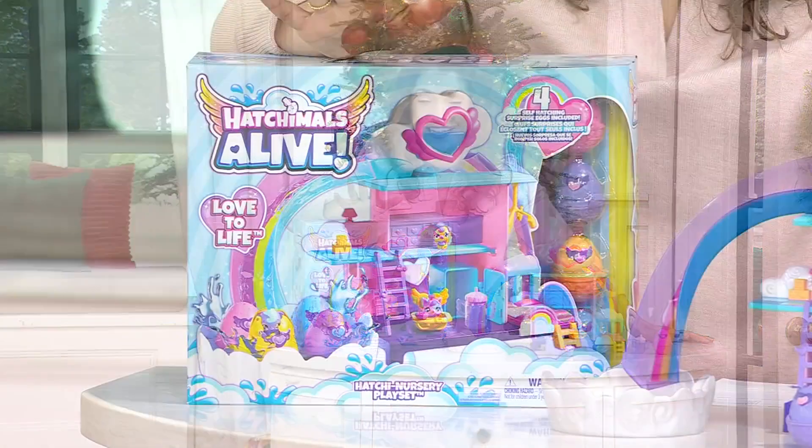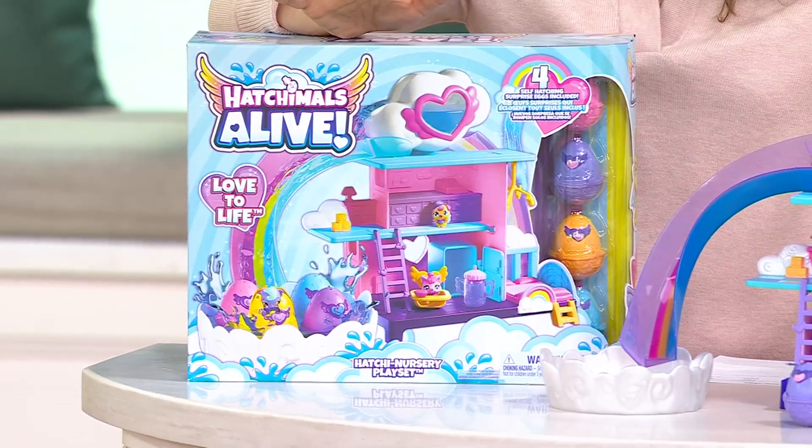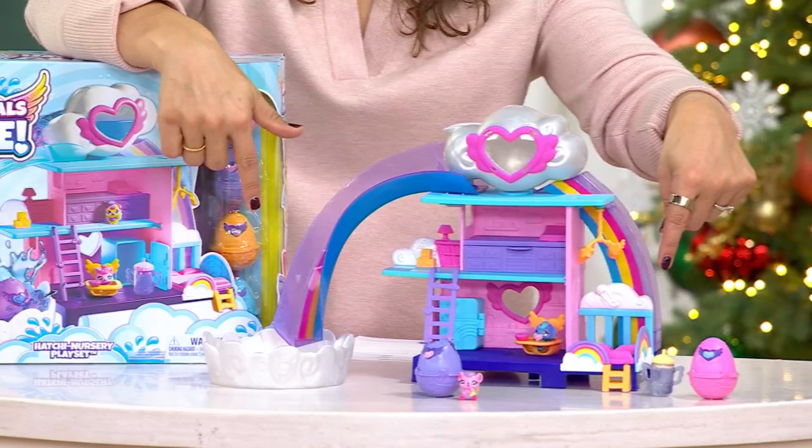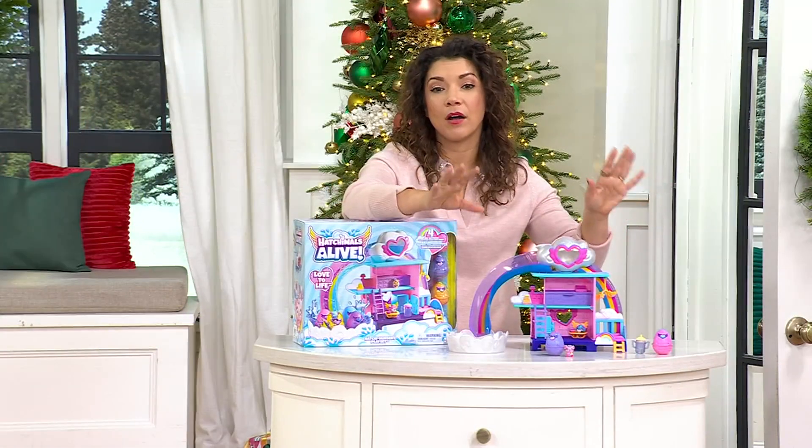It's the Hatchimals nursery. So you get so many characters, so many creatures to open and hatch, as well as a sweet little nursery to play right along with them.